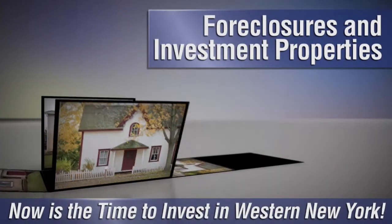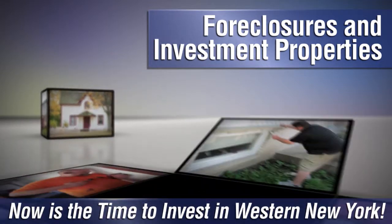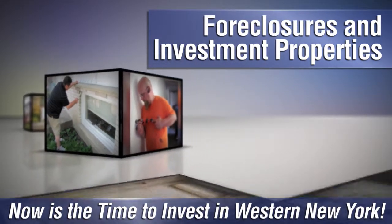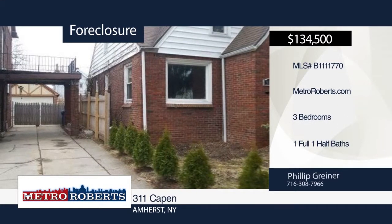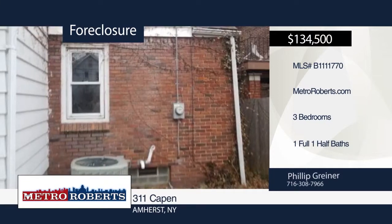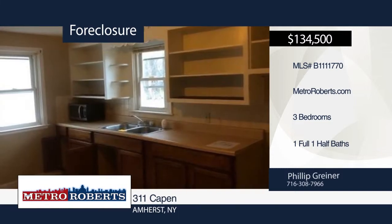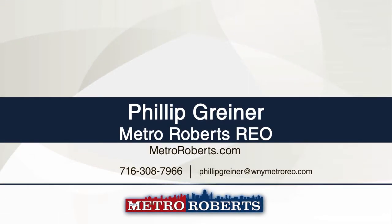Are you looking to invest in western New York? Whether you want to flip a fixer-upper or are looking to become a landlord, there are plenty of foreclosures and investment properties throughout the region, and we can help you find the best ones on the market. Give us a call at Metro Roberts REO. A concrete driveway with plenty of off-street parking leads you to this three-bedroom, one-and-a-half-bath brick home. It features numerous vinyl windows and a full unfinished basement. The property boasts high-efficiency HVAC and hot water tank, located near all modern-day amenities. Allow your imagination to run wild and finish your new home to suit your needs. Schedule a showing today with Metro Roberts REO.